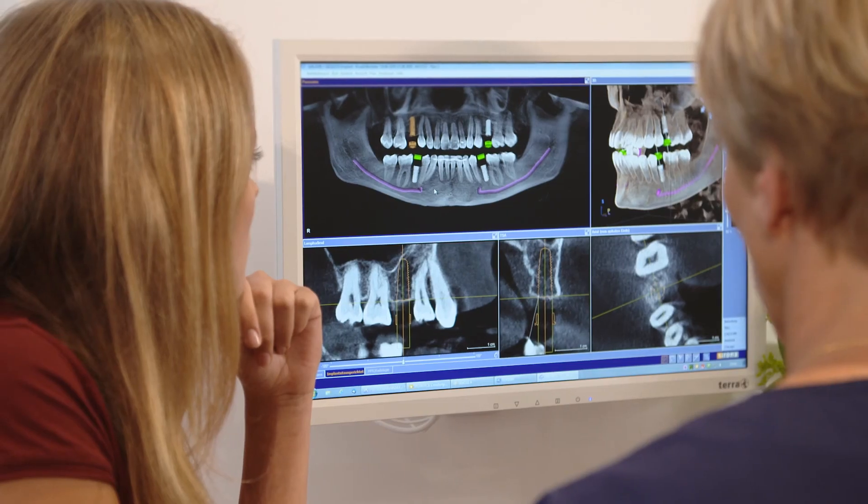All the x-ray devices in the practice are from Dentsply Sirona, which means just one software and smooth running processes.